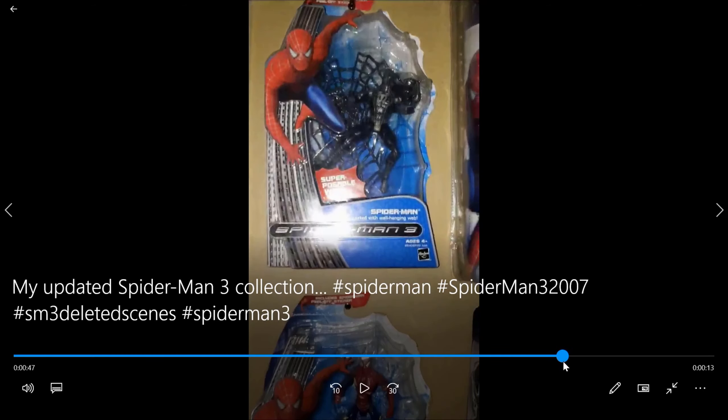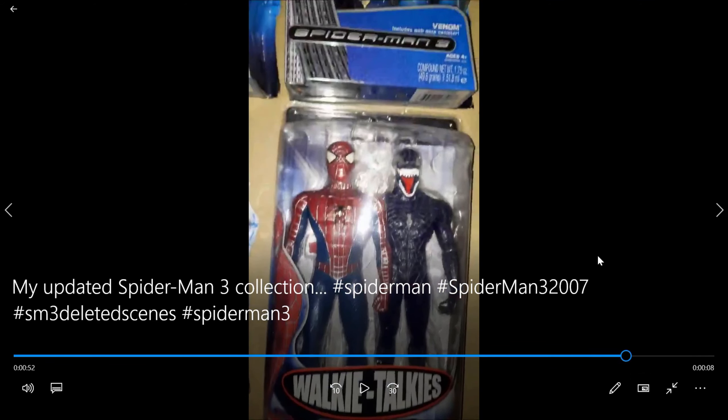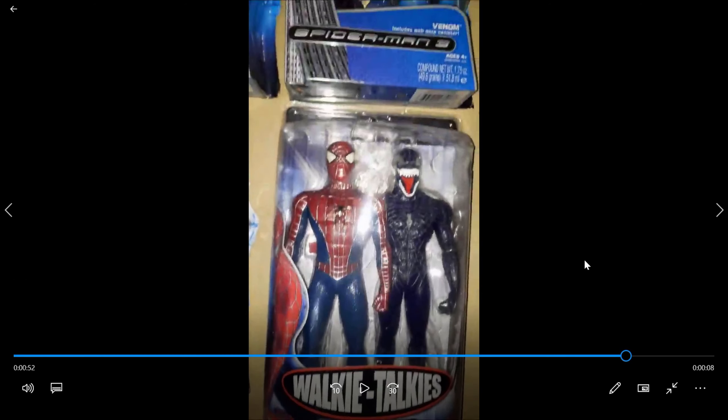This guy has a lot of Spider-Man 3 figures. I mean, wow. Oh, I didn't know — I actually had no idea they made a Venom walkie-talkie. That's probably more rare than the black suit Spider-Man, I imagine, because I've never seen that one. Yeah, that one's dope.